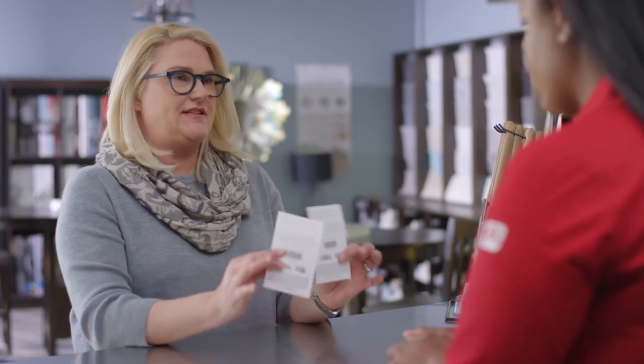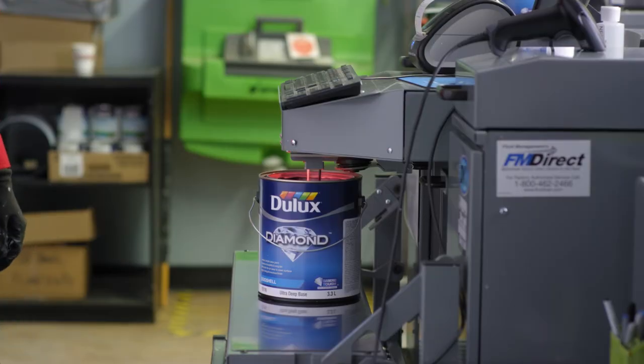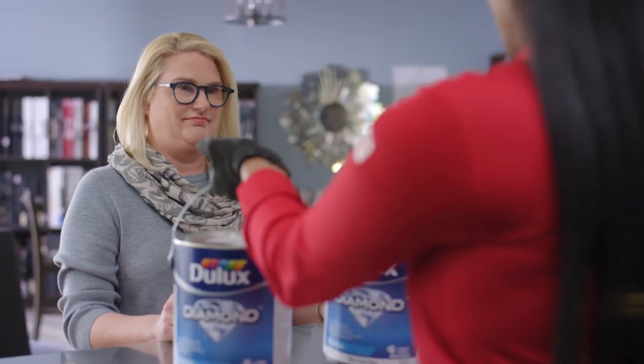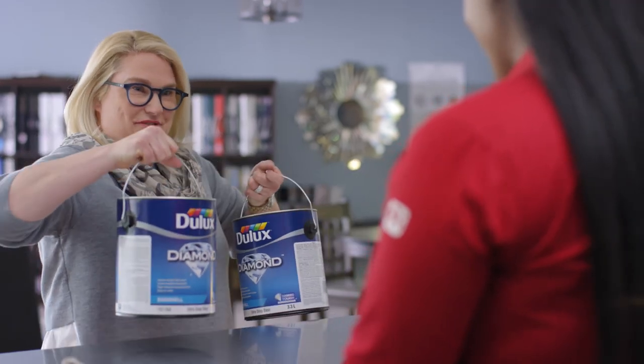Hi there. Hi. Nice to see you again. So I took the paint chips that you gave me to take home, and I put them up on the wall, and they looked fantastic. Awesome. So I'm really happy with your recommendation. I'm going to go ahead with these. Perfect. Here's your paint colors. Thank you very much. I'm so excited about this. It's going to be great.